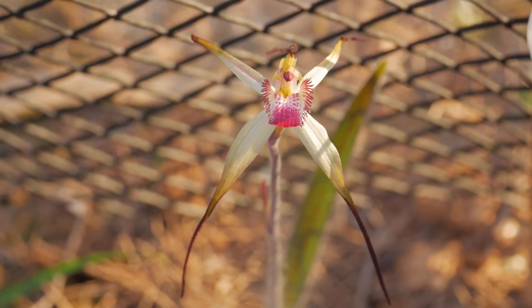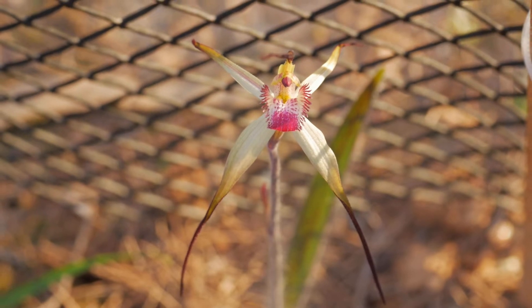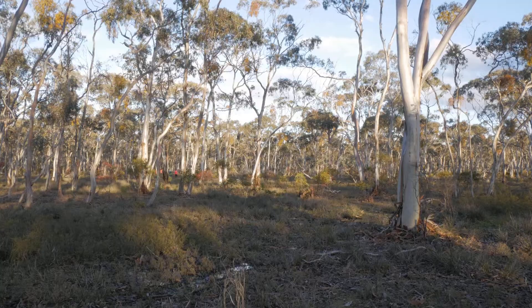We're here today to reintroduce Caledonia Fulva, the tawny spider orchid. It's nationally endangered, and we're bringing it back into a private Trust for Nature property here in the Wimmera.